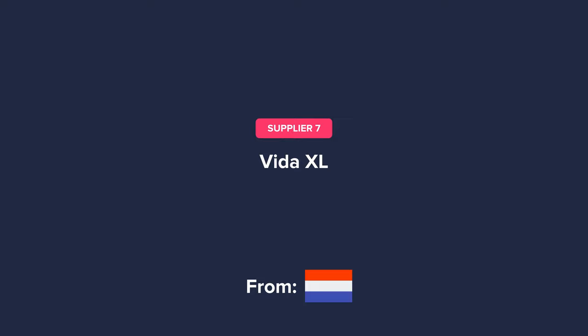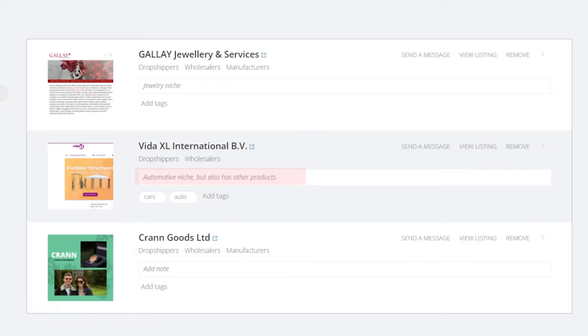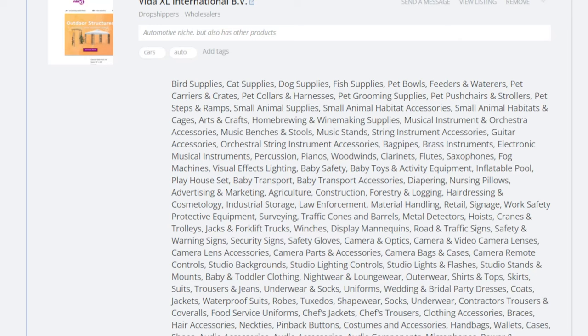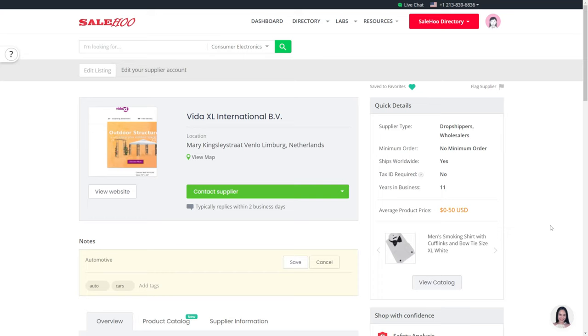The next supplier is in the Netherlands and in the automotive niche. Vita XL is their name — this is their website, email address, and phone number. I actually saved them before making this video as I thought they were a very reputable supplier that we could use. We can identify this automotive niche supplier because I added a note about them to remind me what they are about. We can also see that they have a wide variety of products apart from car products. Let's view the supplier in detail now by clicking view listing. This supplier has been around for 11 years and accommodates dropshipping and even offers wholesaling, which will be useful if we need to scale.